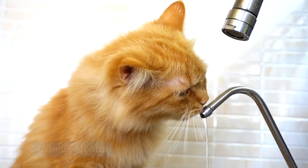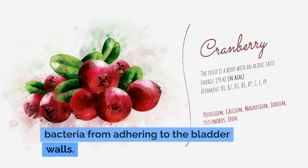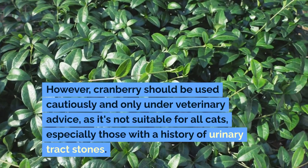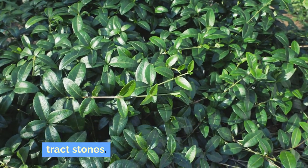Urinary health. Cranberry supplements can support urinary health by preventing bacteria from adhering to the bladder walls. However, cranberry should be used cautiously and only under veterinary advice, as it's not suitable for all cats, especially those with a history of urinary tract stones.